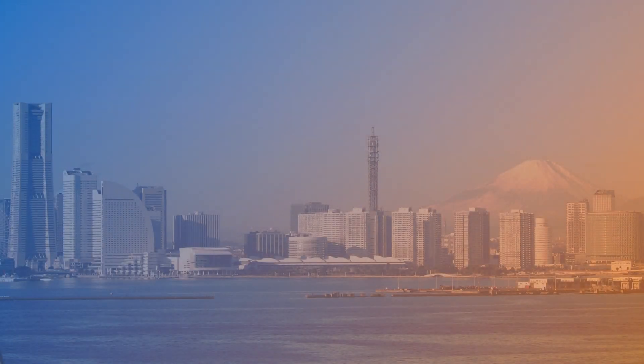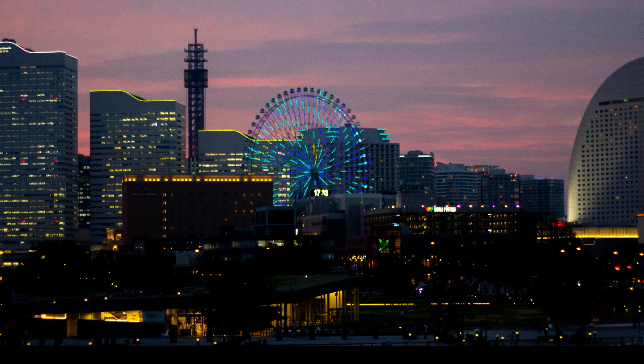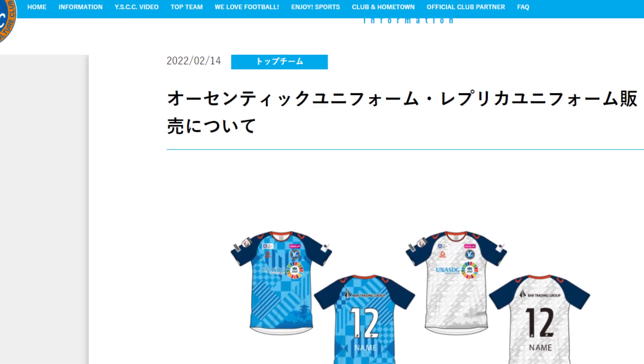YSCC's kit takes major influence from the club's hometown of Yokohama, in particular the Minato Mirai area of the city. There's also a touch of more traditional culture with the image of a temple also on the shirt.